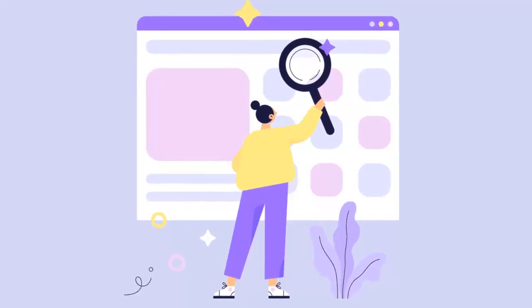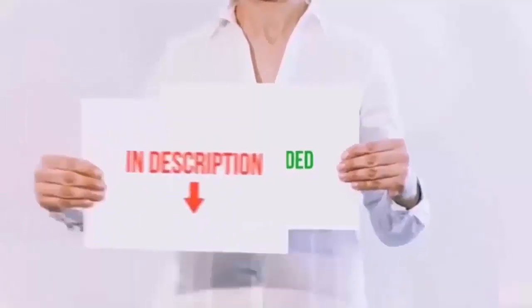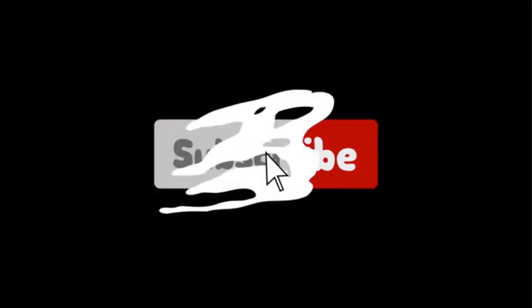We have selected the product considering many factors, importantly user feedback. If you choose from this list, you can rest assured that you are buying the best product. I have put the link of the products in the video description, and don't forget to subscribe to our channel to enjoy more awesome content like this. So without any delay, let's get started.